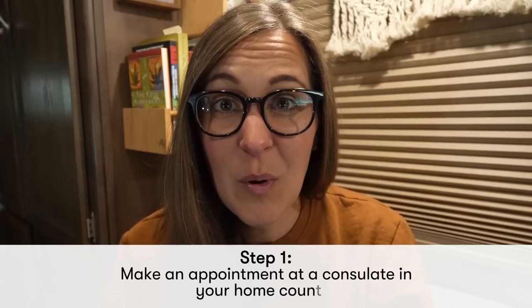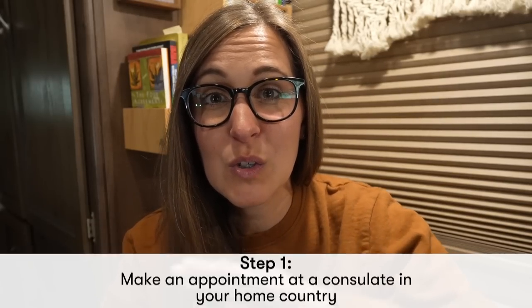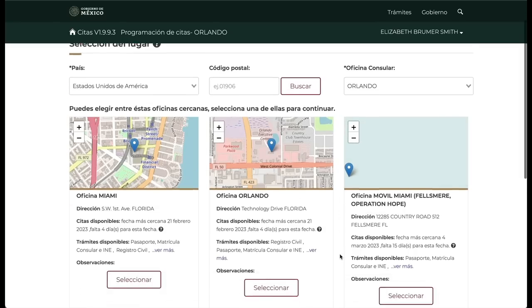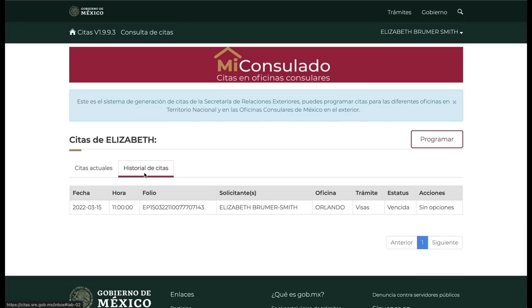Applying for Mexican residency starts in your home country. You have to have an appointment to apply for temporary residency at the consulate in your home country, and these appointments book out super, super early. It's a good idea to find out what your local consulate does — whether it's by email, phone, or online — where you can create a profile and choose an appointment date. If you do go online to make your appointment, make sure you're making it for the visas department. We accidentally chose a different department for our second attempt at residency in Orlando and they wouldn't see us. Don't be like us.